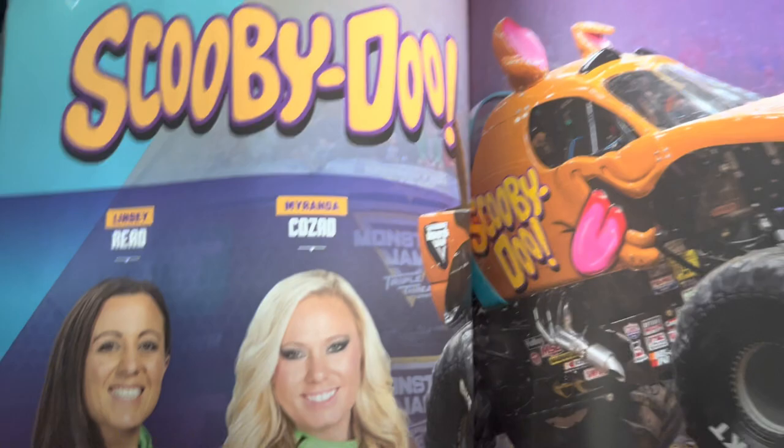Scooby-Doo — driven by Lindsey Reed and Miranda Cosgrove. I met Miranda at the Hard Rock Cafe. This truck was also driven by Nicole Johnson and Bailey Shay — but Bailey now competes with Quad Chaos and Dirt Crew. Lindsey Reed and Miranda Cosgrove are pretty good drivers, I gotta admit.